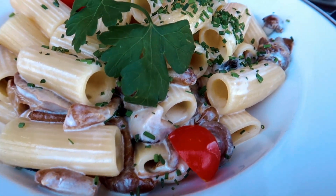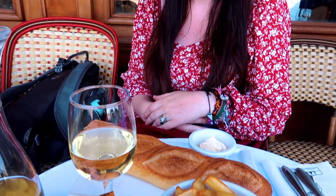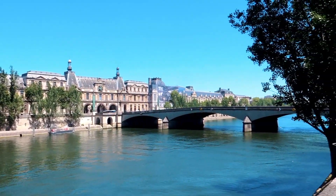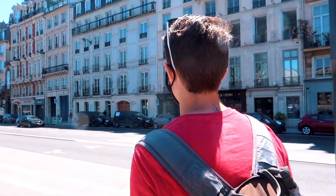After our visit we really needed food, so we found a pretty great restaurant a few minutes' walk from the Louvre. Now we're off to the Louvre — we have both never been here before.